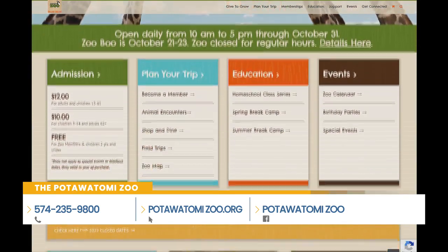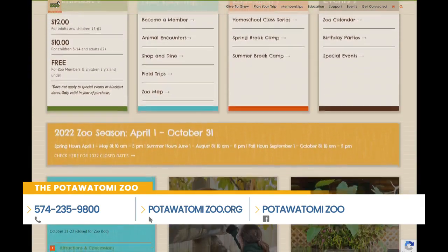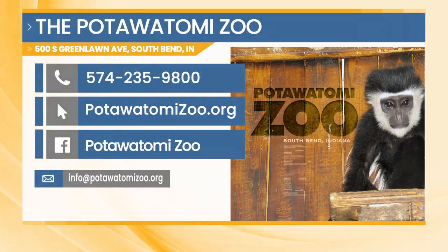When Gift of Lights comes it's gonna be pretty cold — it's more about the lights and the hot cocoa, and Santa kind of steals the show a little bit. Definitely come out this weekend; it's going to be beautiful weather all the way through Monday. Your membership is a full year, so even if you get one on the last day of the 2022 open season, it still works all the way through next summer. Give them a call at 574-235-9800, check out potawatomizoo.org, or follow them on Facebook.